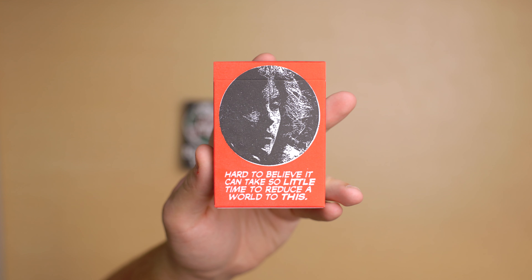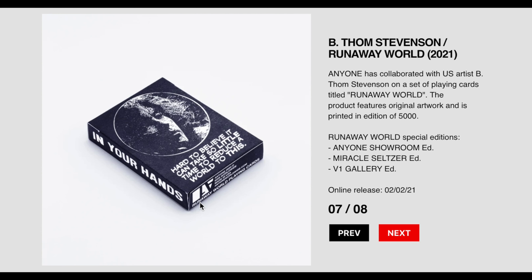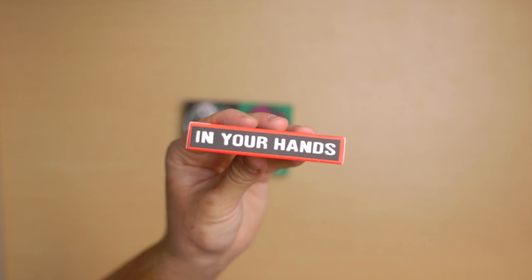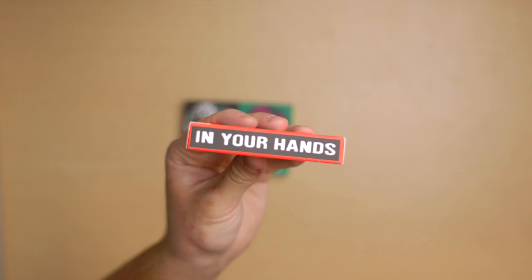The V1 Gallery Edition is very different. The circle on the front, instead of having a globe, has a picture of a person in black and white with the text 'hard to believe it can take so little time to reduce a world to this.' From pictures, the Miracle Seltzer Edition appears to have the same tuck case except with a black background instead of red. The back of the V1 Gallery tuck has the back design with a red tint over the entire design, but the bottom where the signature would be has no red foiling. The sides also differ: the left says 'In Your Hands' and the right says 'Runaway World.' The bottom is the same except it has the V1 Gallery logo, also upside down.